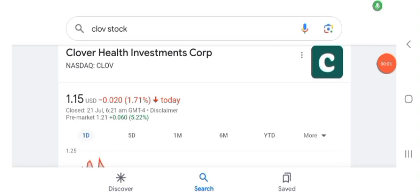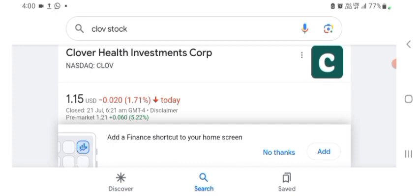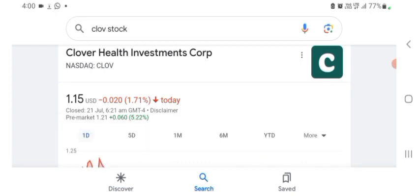Hello guys, welcome back to my YouTube channel. In this video we are going to talk about Clover Health Investment stock. I am going to take a look at the fundamentals of the company and also take a look at the chart of the company, just to see how this company is doing, so you know if it's worth your risk of investing. Anyways guys, let's get to CLOV first. I don't really know what CLOV does, so I am going to look at the profile here and just take a look at what they do.